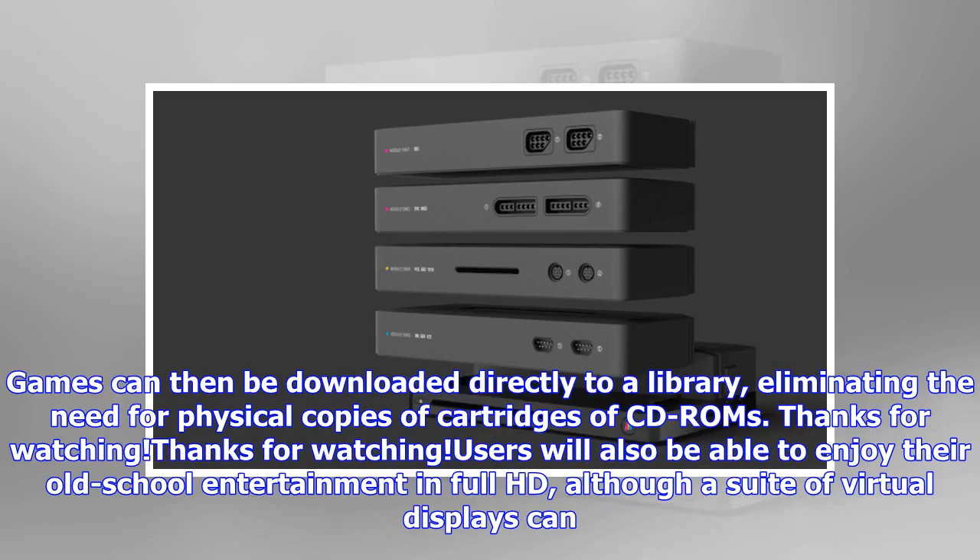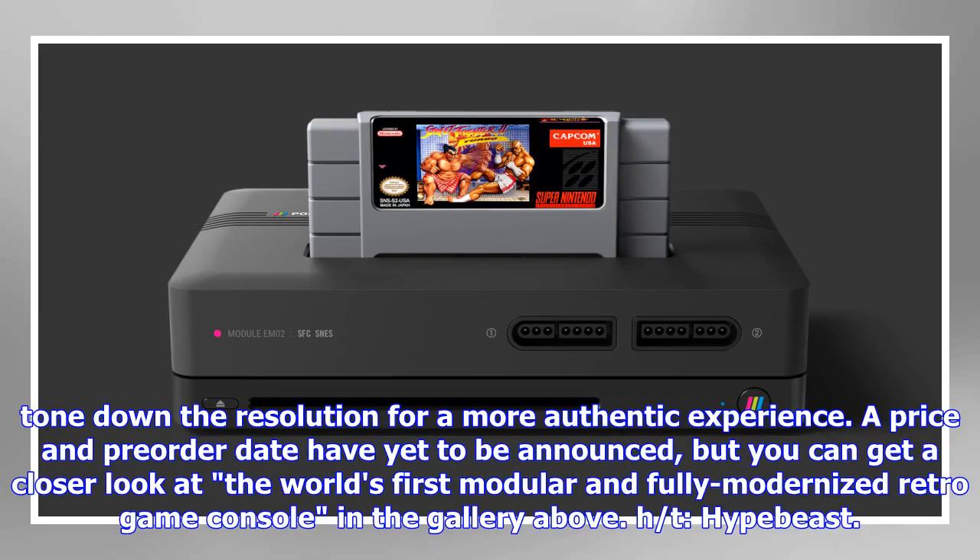Games can then be downloaded directly to a library, eliminating the need for physical copies of cartridges or CD-ROMs. Users will also be able to enjoy their old-school entertainment in full HD, although a suite of virtual displays can tone down the resolution for a more authentic experience.